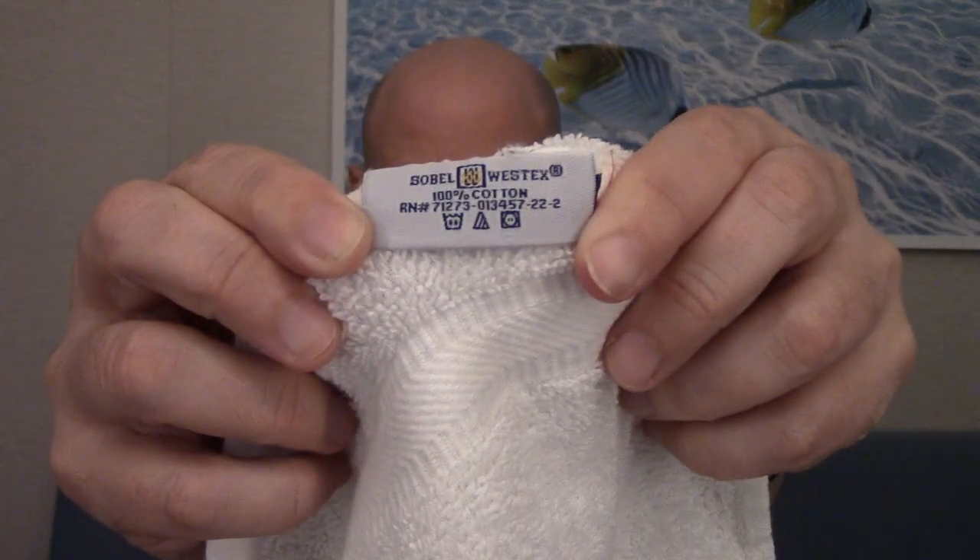It's Sobel Westex — that's S-O-B-E-L, and the second word is W-E-S-T-E-X. There you have it, that is the brand. It is 100% cotton, and it has an RN number: 71273-013457-22-2.